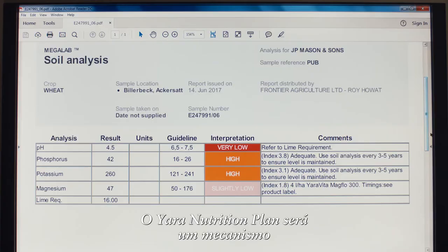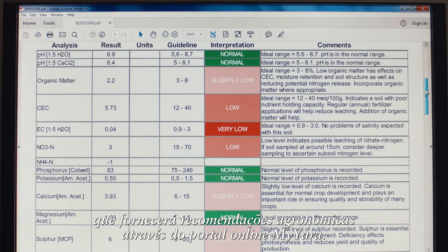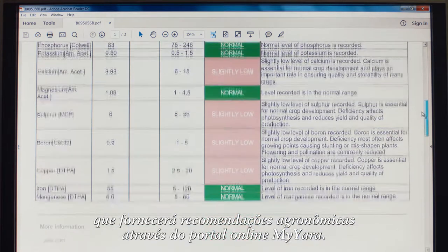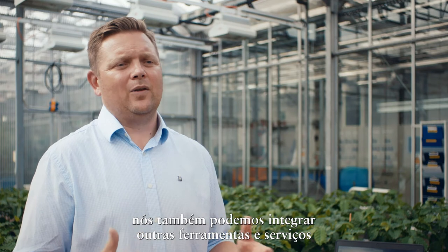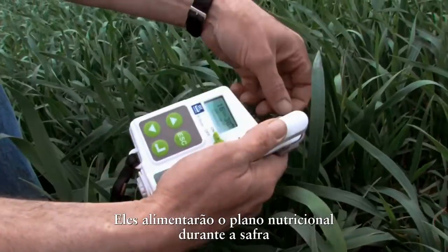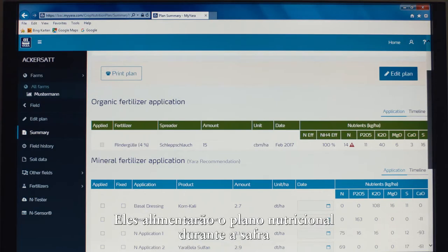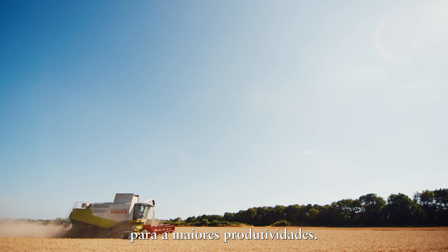The Yara Nutrition Plan will become a dynamic real-time planning engine providing recommendations through the online portal MyYara. Within the MyYara portal we'll also be able to integrate the other tools and services that we have available, like the analytical services, the end tester, etc. These will feed the nutrition plan during the season to make sure that plan is optimized for crop productivity.